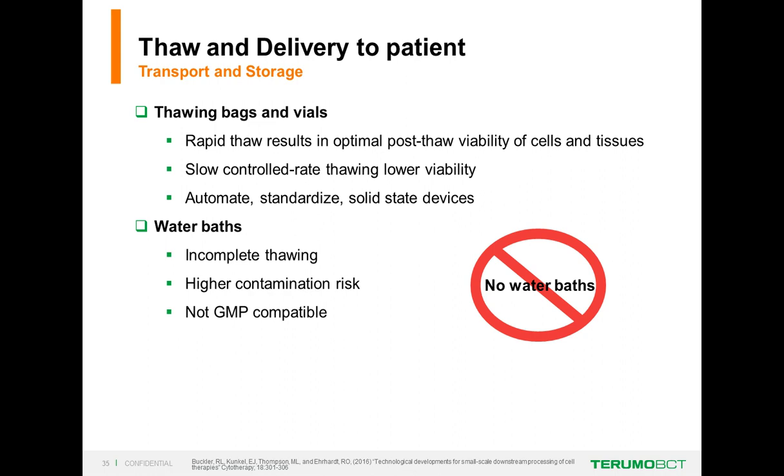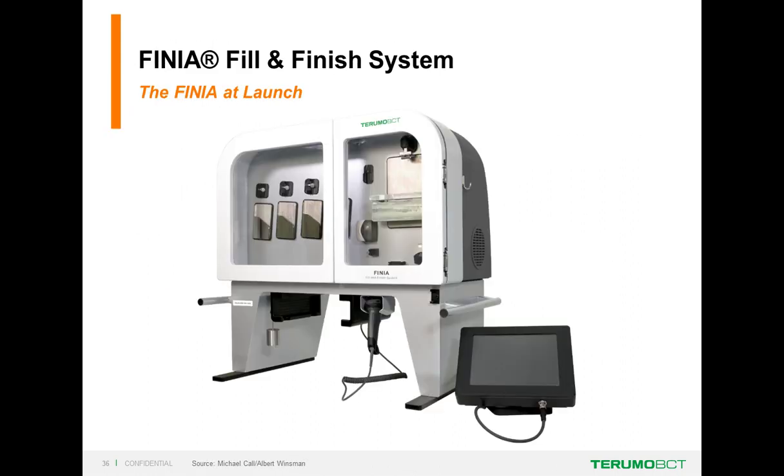When cells are delivered to patients, rapid thawing is the best way to maintain high viability, and this step needs to be automated as well. A solid-state device is preferable—water baths result in incomplete thawing, higher contamination risk, and are not GMP-compatible. With that, I'd like to introduce Jeff Yule, who will discuss the Finia fill-and-finish system.